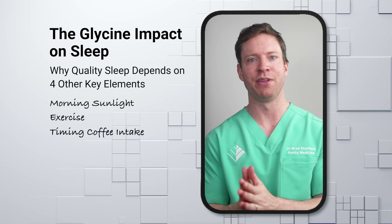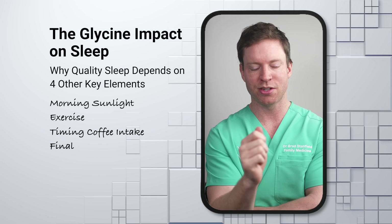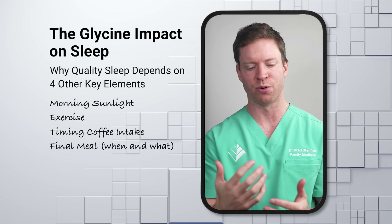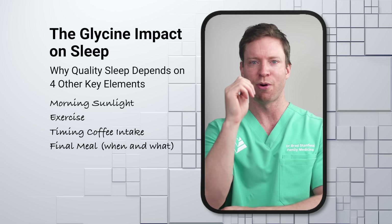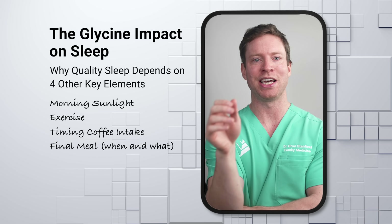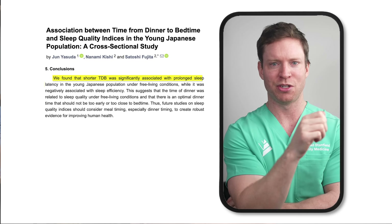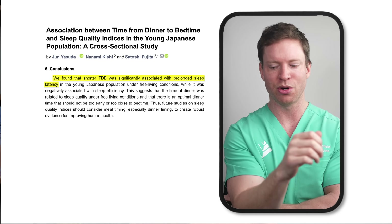The fourth key lever for better sleep is also about timing — this time it's about dinner. Having a heavy meal sitting in our gut just before we want to fall asleep makes it difficult. From personal experience, eating a lighter dinner earlier in the evening helps a lot. Though the research is somewhat mixed, one study found that eating dinner closer to bed is connected to taking longer to fall asleep.